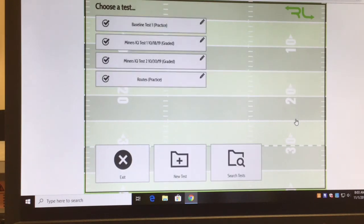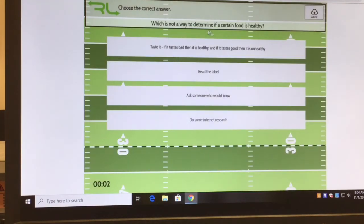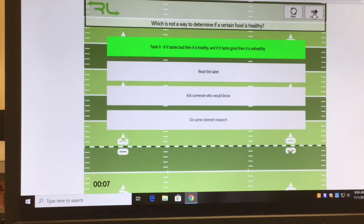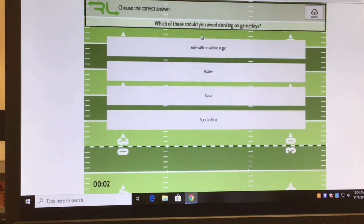Another aspect I love: multiple choice questions. I have two graded tests — one on routes and one on baseline. Let's do the baseline practice — just ten questions. I can change these questions anytime. We go through and answer: which is not a way to determine a certain food is healthy? Taste it and say it's not healthy should be the answer. True or false: eating proper food and drinking proper fluids will help you on and off the field — True.